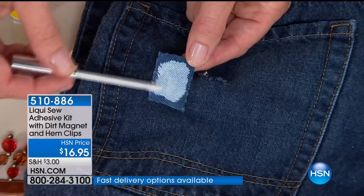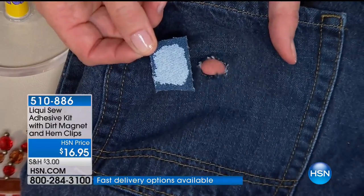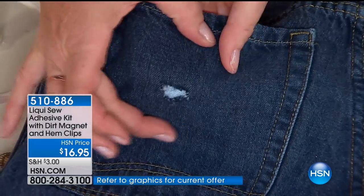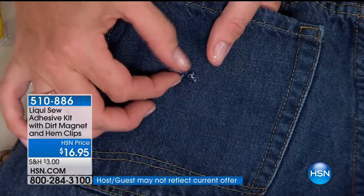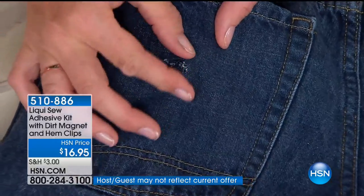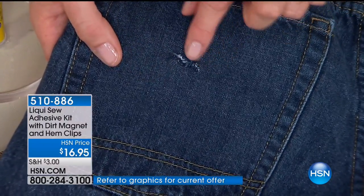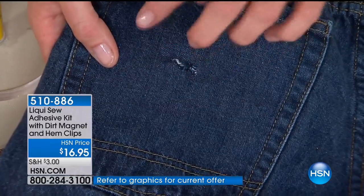What I'm doing is taking a similar fabric — doesn't have to be the same — and making a little patch, because this is something you couldn't use a machine with. We're going to put the patch right behind the tear and press all those loose fibers, which would continue to unravel, right down into our patch. What you end up with is something very flat and smooth — no big bump on the back of your pocket. You can take a blue ballpoint pen and color in those little white fibers that are showing, and then it gets invisible.